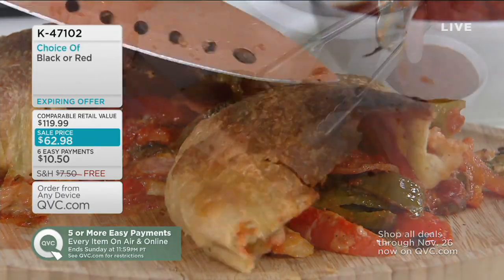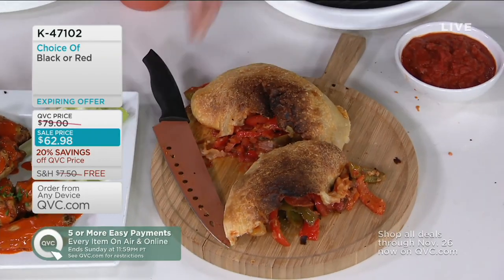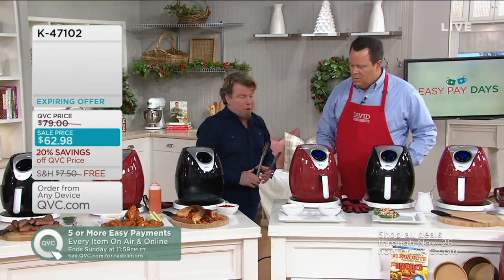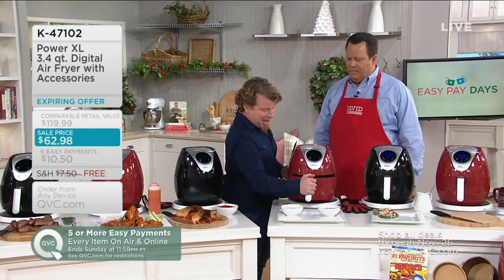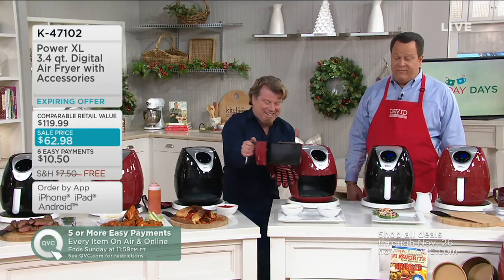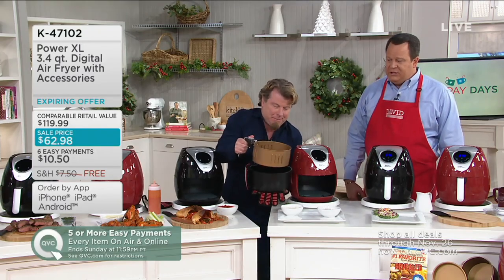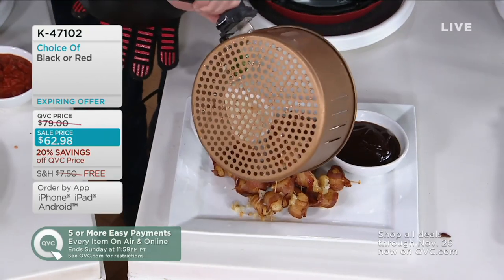This is absolutely wonderful. Making anything with bread in here, anything with dough — whether it's a croissant, crescent rolls, biscuits — comes out beautifully. And this is probably the easiest appetizer you're ever going to make, and also the most delicious: these are potato tots wrapped in bacon and cooked in the air fryer. We pushed a toothpick through to hold the bacon on.